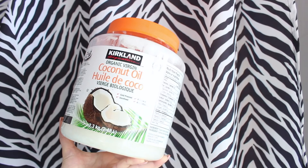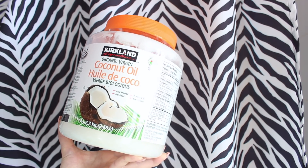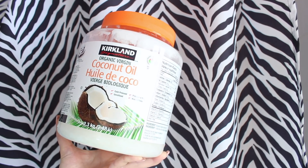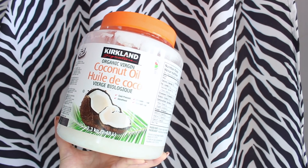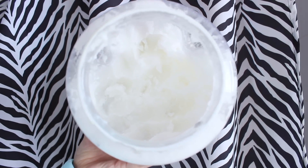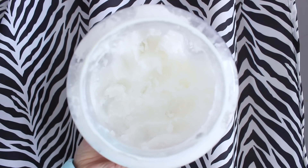Tip number five is to incorporate coconut oil into your hair routine. Coconut oil is great for the hair, especially for frizz, and it's important to look for pure organic coconut oil. You can use it as a weekly mask, but if you're looking to quickly fight frizz on the go, just take a pea-sized amount, rub it together, and smooth it over flyaways. Make sure you're not using too much — a little goes a long way, and too much will make your hair look oily.